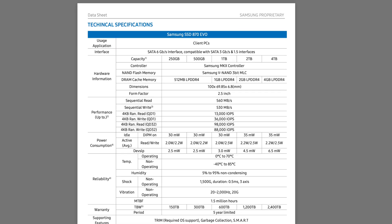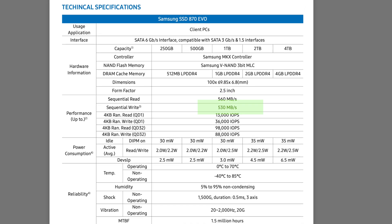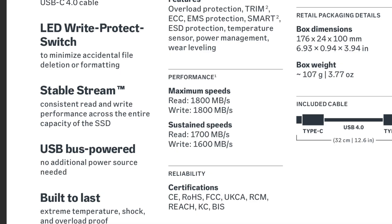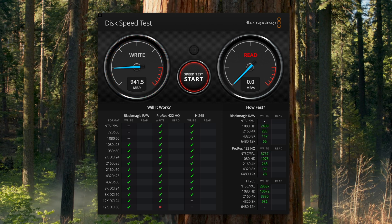The Samsung Evo 2TB and 4TB SSDs feature read speeds of up to 560MB/s and write speeds of up to 530MB/s. Testing with Blackmagic's Disk Speed Test, the Samsung Evo 4TB delivered a sustained write speed of around 410MB/s and a sustained read speed of around 390MB/s. The AngelBird SSD-to-go PKT drives guarantee a maximum write and read speed of 1,800MB/s, but Blackmagic's Disk Speed Test showed AngelBird delivering a sustained read and write speed of between 800MB/s and 1,000MB/s.